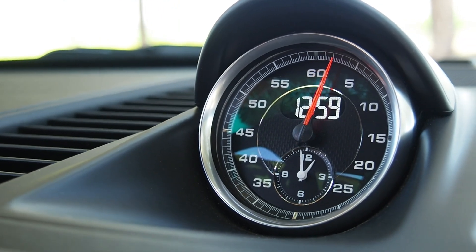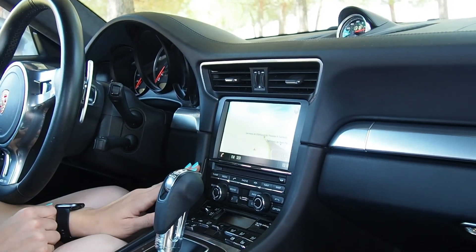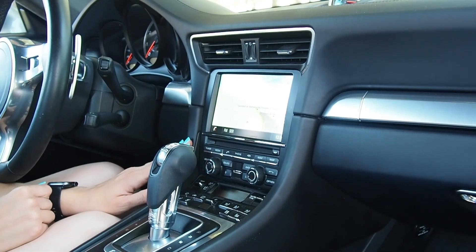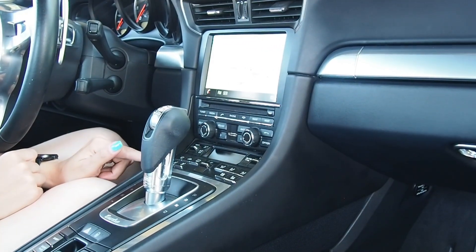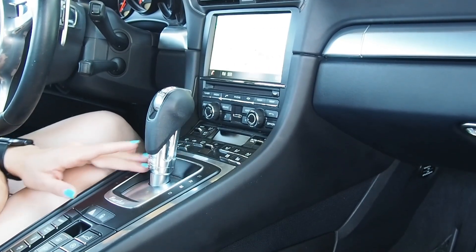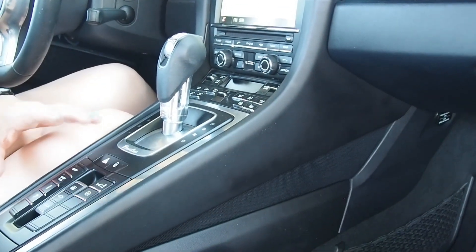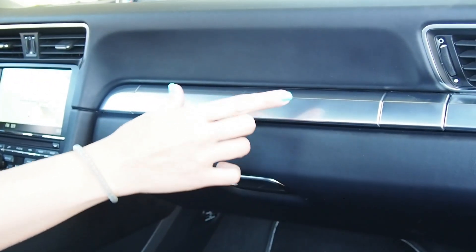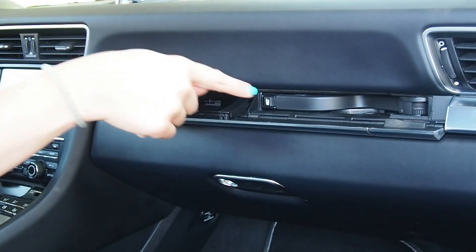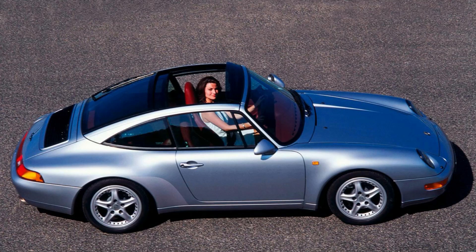El salpicadero está presidido por el ya conocido reloj del paquete Sport Crono. La consola central alberga una generosa pantalla multimedia en posición bastante vertical que incluye navegador. Debajo encontramos los mandos del equipo multimedia de la firma Bose. Y ya en posición casi horizontal, los mandos del climatizador, ventilación y calefacción de los asientos. Más abajo tenemos el cambio de marchas PDK y los diferentes botones que controlan la regulación de suspensión, control de estabilidad y la apertura del techo. Y fijaros qué detalle tan curioso: aquí se esconden dos posavasos. Esta unidad incorpora techo solar panorámico; realmente casi todo el techo es cristal. Me recuerda mucho al exótico 993 Targa.